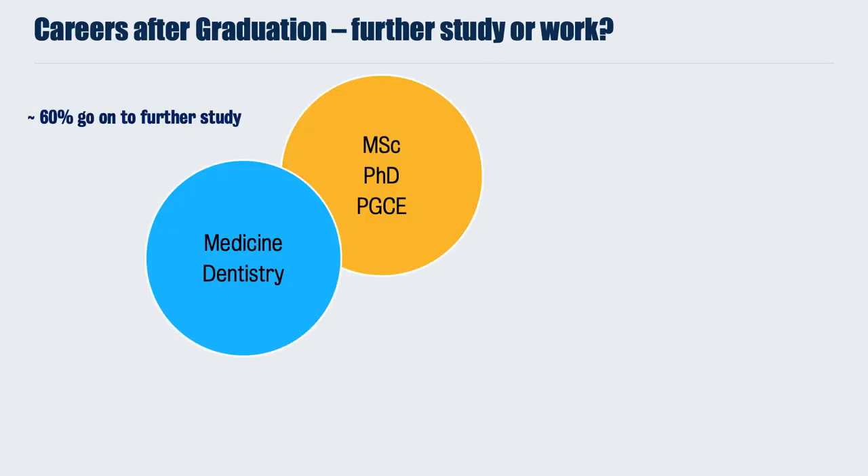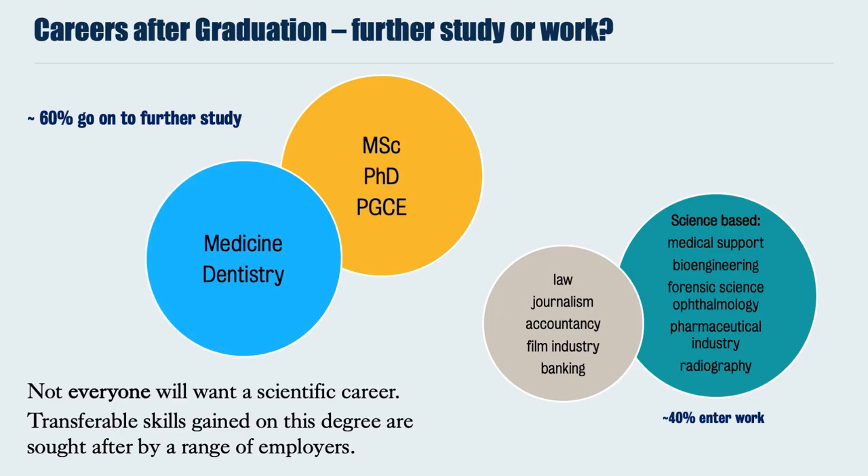Once you have left King's, you enter a worldwide community of King's alumni. Around 60% of our medical physiology graduates go on to further study — enrolling in medicine or dentistry, continuing with master's programmes, PhD studentships, or even attending teacher training college. Around 40% enter non-scientific or science-based non-physiological disciplines, such as medical support, bioengineering, forensics, or the pharmaceutical industry. A number of our students also enter non-science subjects such as law, journalism, accountancy, film industry, or banking.